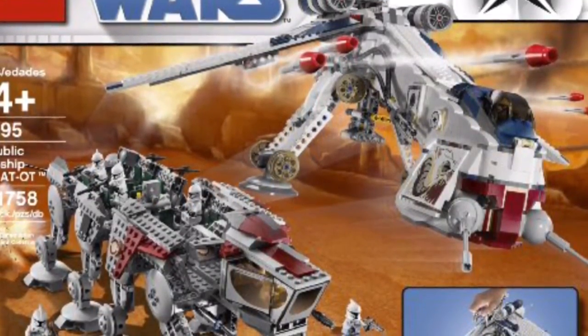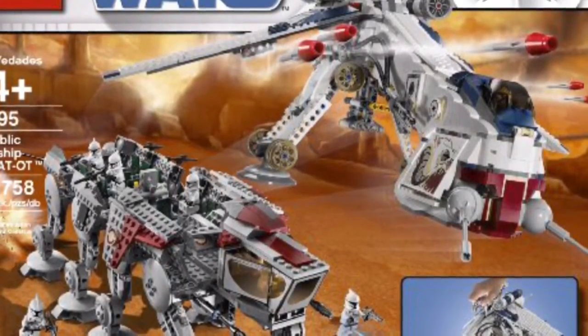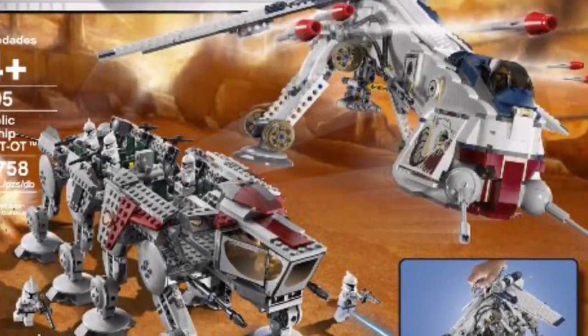The Clone Wars is coming back, and I'm hoping we'll get to see it in action in some of the awesome new Clone Wars movies. But yeah guys, I'm really just hoping for this. I have no idea, but those are my ideas here.